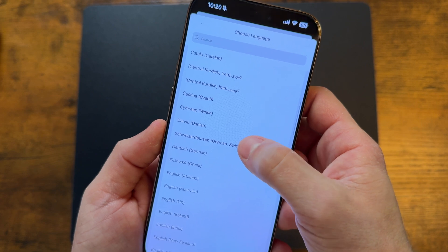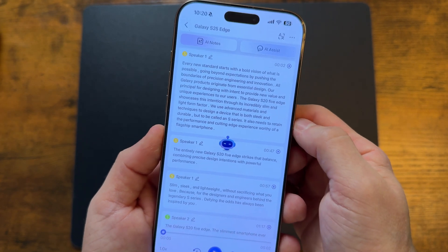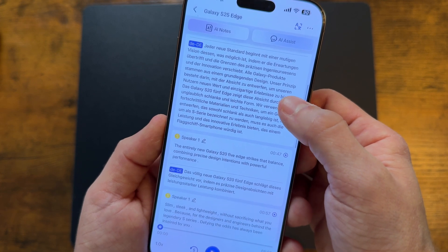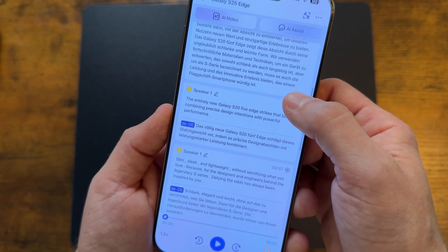Not only can Votar's transcribe in real time, but it can also do real-time translation. This is obviously useful for working with companies overseas where there's a language barrier. No problem — just set your phone next to your computer, click transcribe and translate, and your whole meeting comes out translated so you're not missing out on anything important.